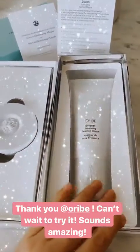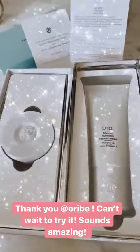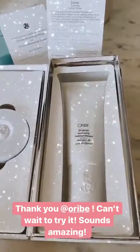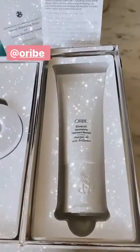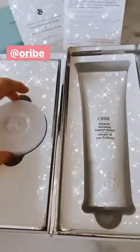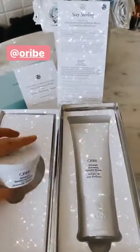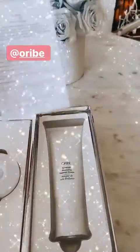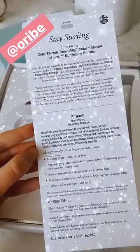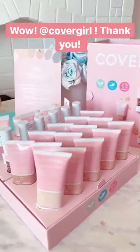Also my favorite brand — the brand I use only on my hair lately. It's been a couple of years now. Their shampoo, masks, and oils — anything they make is pretty amazing. They sent me this Silverati mask, I've never tried it and I'm really excited. Also this pomade — I'll let you know if I like it, but usually I'm obsessed with any products they make.